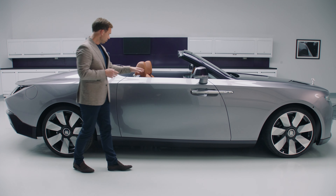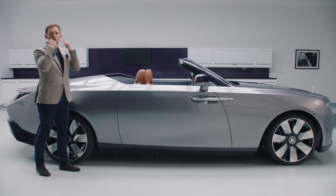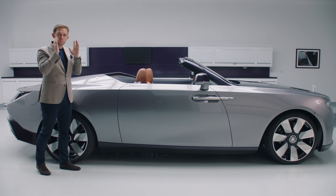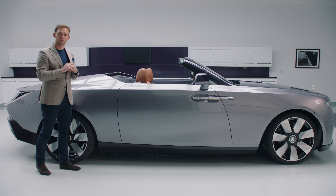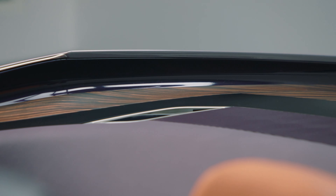As we move rearwards, we discover the sail cowl, which on the interior serves as almost a collar-up impression, cosseting and protecting the occupants within. But from an exterior standpoint, it really underlines the two-seater nature of the design.